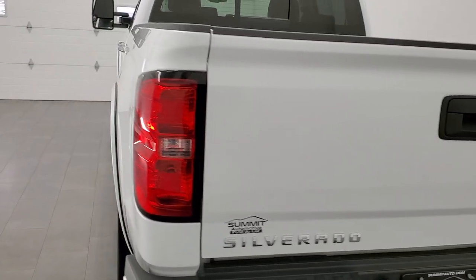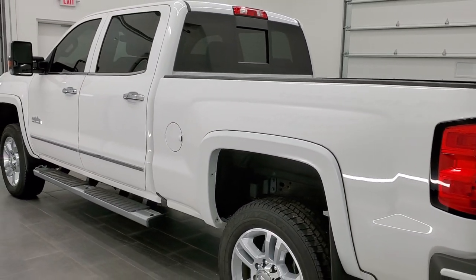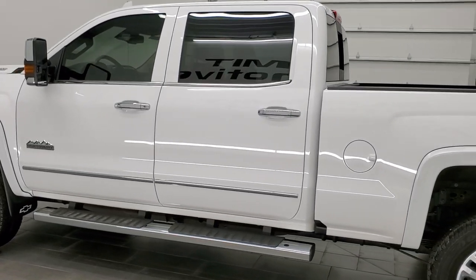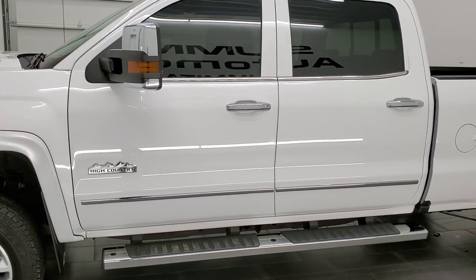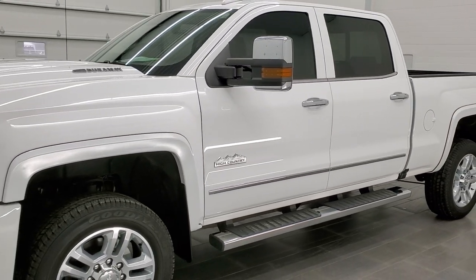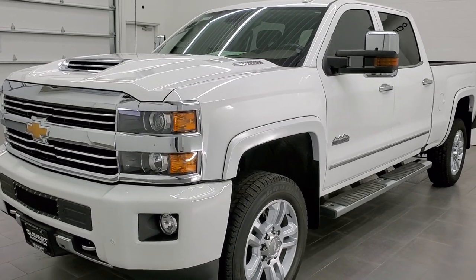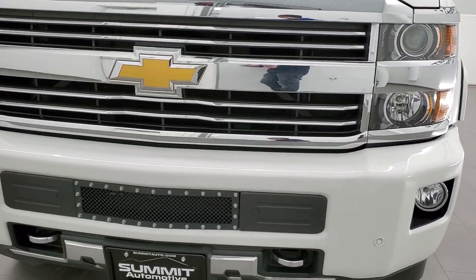This 2017 Chevy Silverado 3500 has the 6.6 liter Duramax diesel engine. It has the L5P engine which puts out 445 horsepower. This truck has been fully safety inspected by our service shop. It has a fresh oil and filter change, all the fluids have been checked and topped off, and this truck is 100% ready to go.